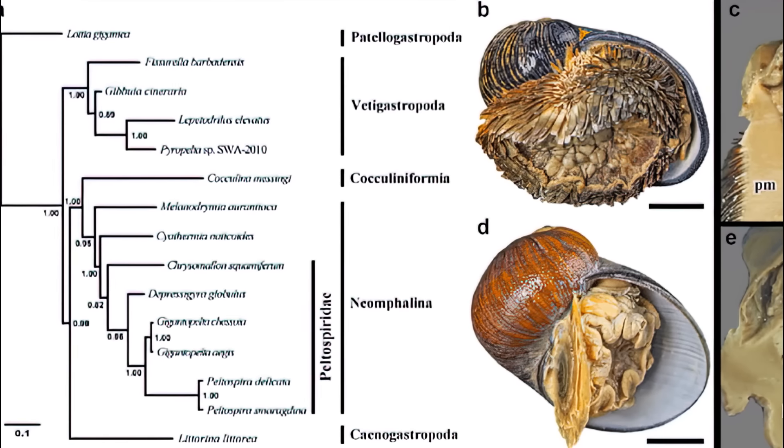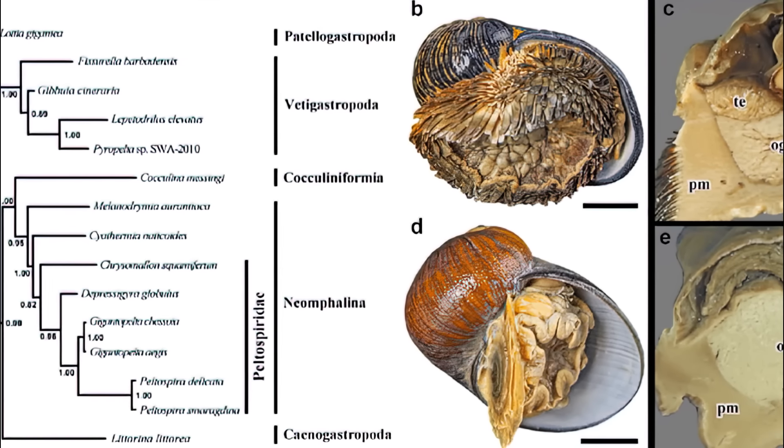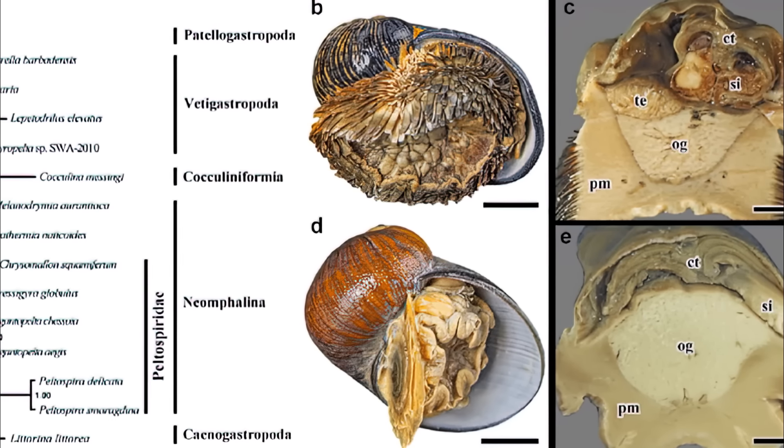Volcano snails are also commonly known as sea pangolins, scaly foot gastropods, and scaly foot snails. They belong to the family Peltospiridae, which is a very small family of gastropods that contains no subfamilies. The snails also belong to the order of deep-sea snails, Neonphalidae.